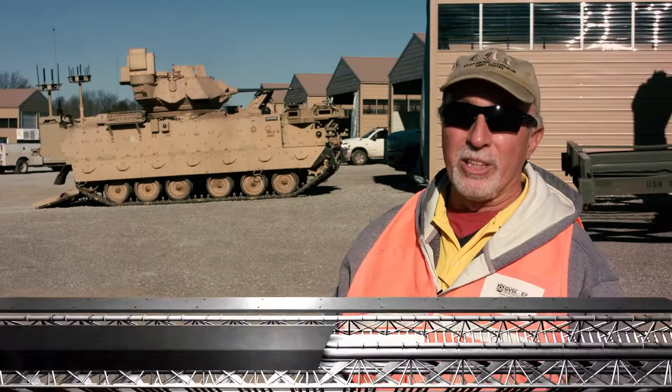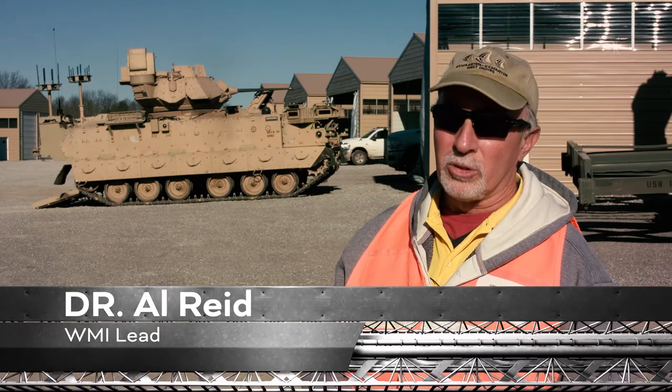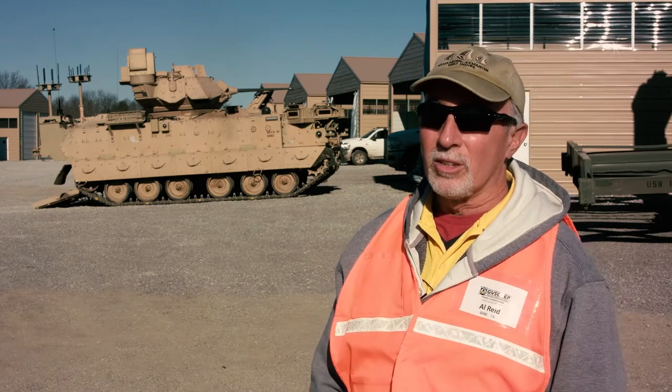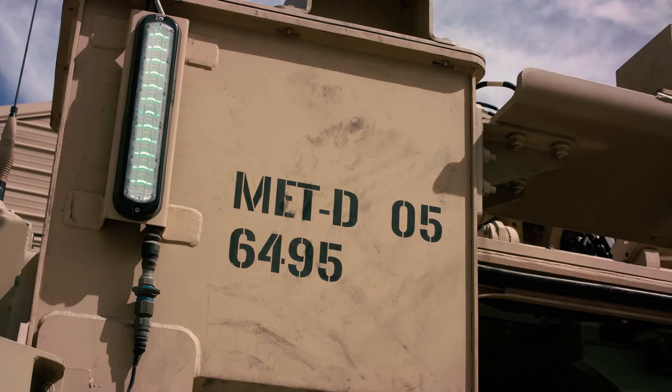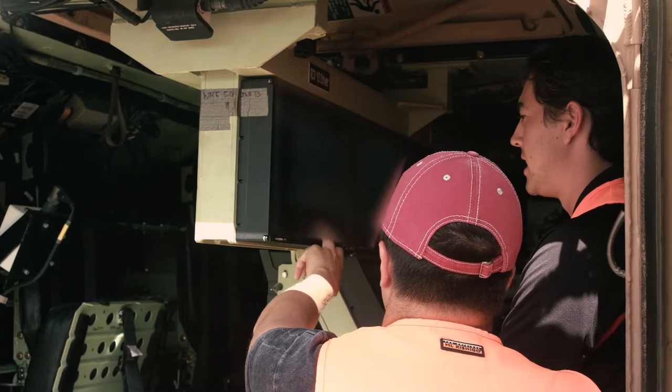The WMI is the interface between the soldiers and all of the new features, subsystems, and technologies we're integrating into the MET-D vehicles. WMI is also the interface between the robotic control vehicle crew and them controlling their vehicles at the same time.